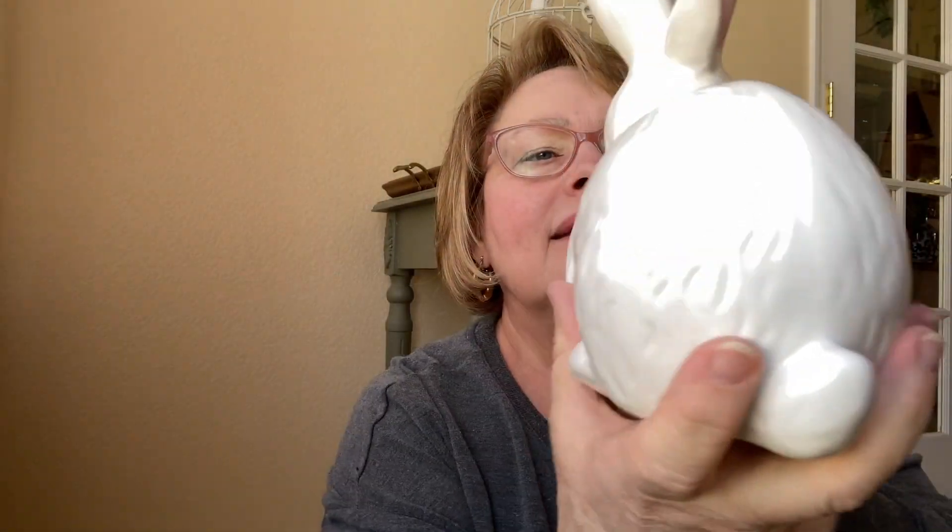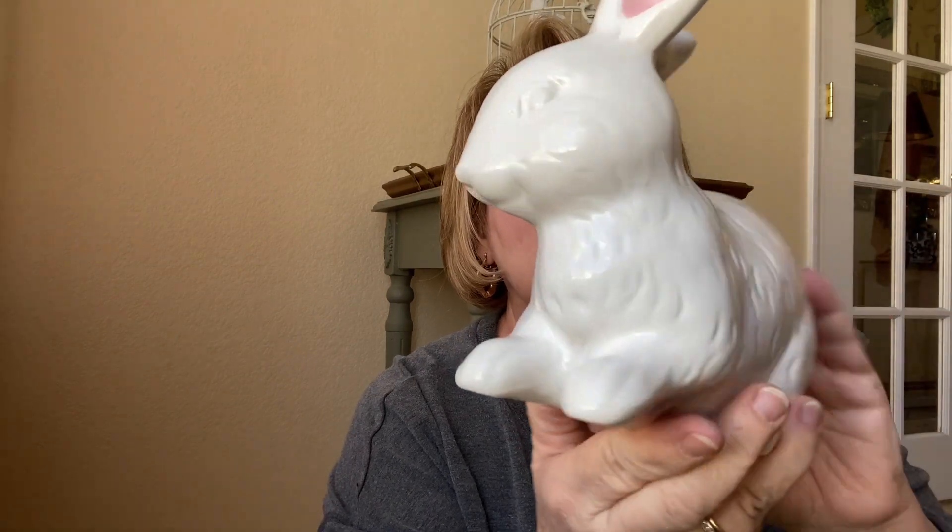I picked this little guy up and I am loving him. He had a price of $9.99 on him originally and I got him for $3.99. He is so cute. I think I'll put a little ribbon around his neck — wouldn't that be cute?